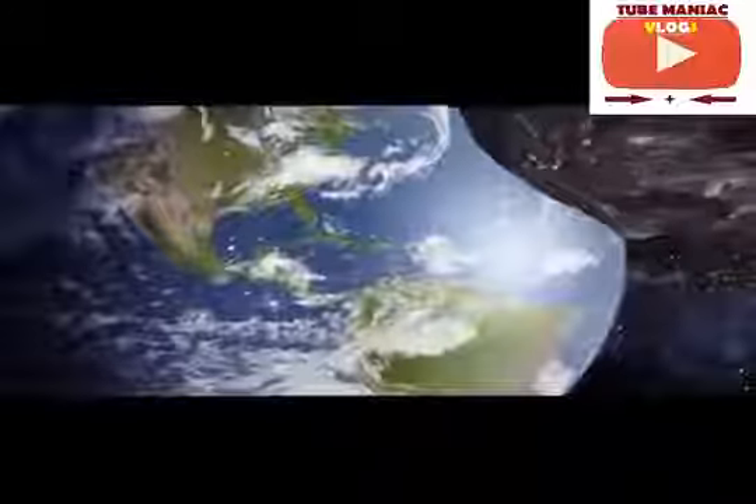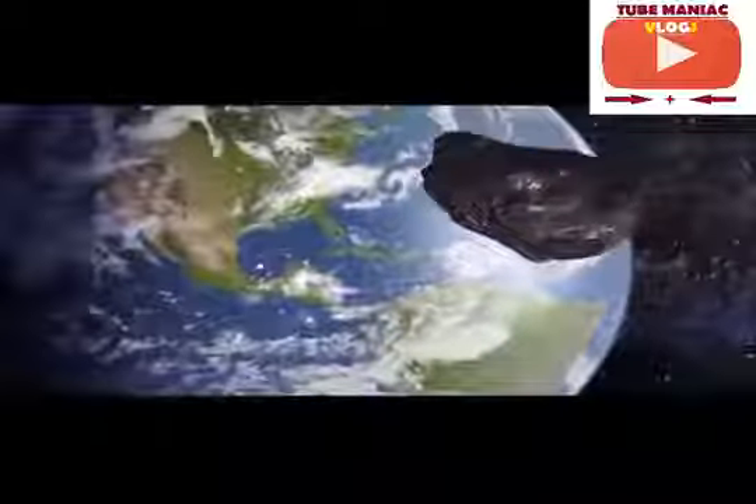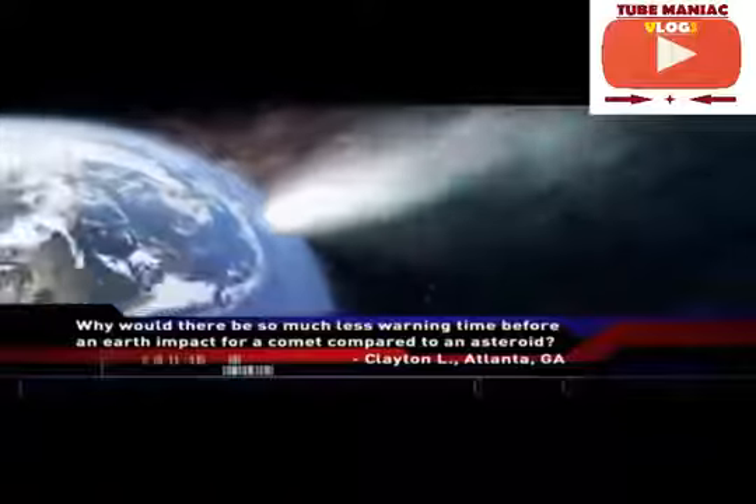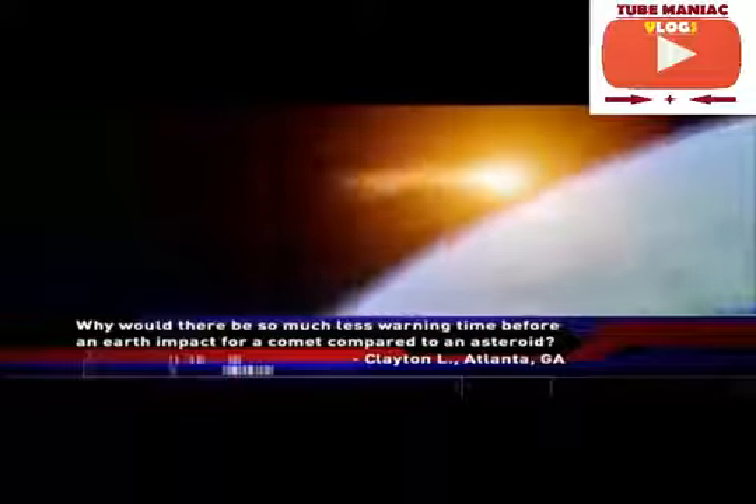But at least with large asteroids, we should have years or decades of warning about their approach. With comets, even enormous ones, the warning time will be measured in months. Why? That's what Clayton, in Atlanta, Georgia, wanted to ask the universe, so he emailed us: why would there be so much less warning time before an Earth impact for a comet compared to an asteroid?